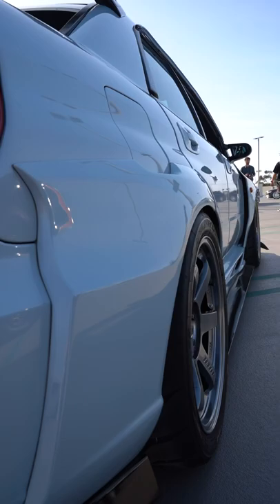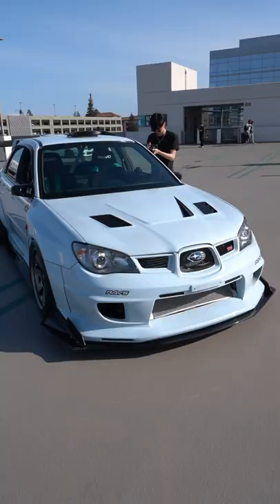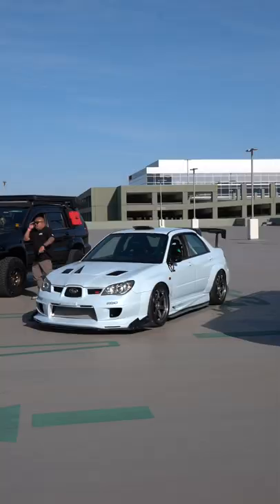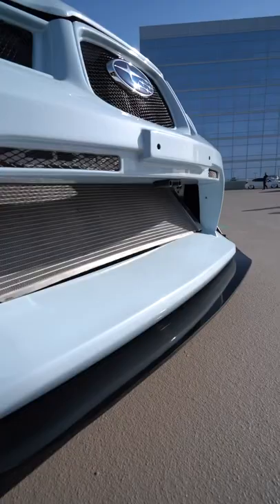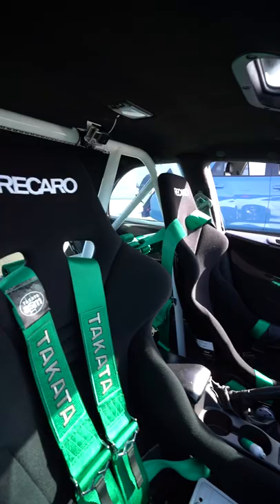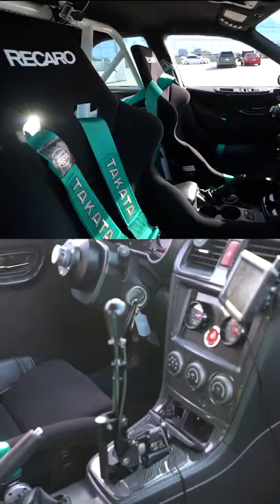The functional, meaty stance with the T37s, Fortune Auto coilovers, a built engine, bigger turbo, a beautiful V-mount intercooler setup, which is very rare to see on a Subaru. With the Beccaros, carbon fiber pretty much everywhere you look, and the CAA shifter to complete the race car feel.